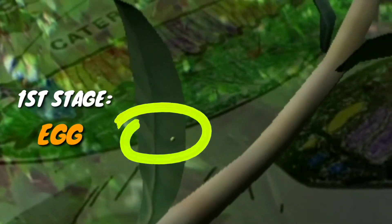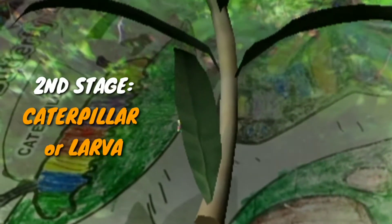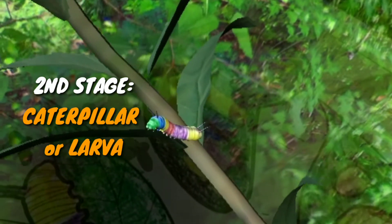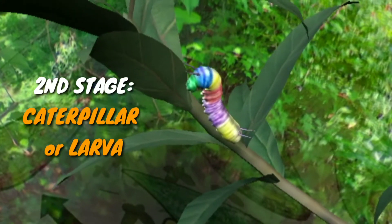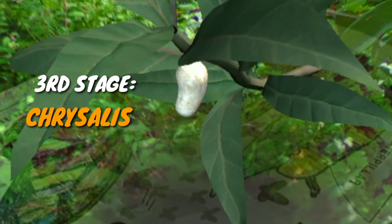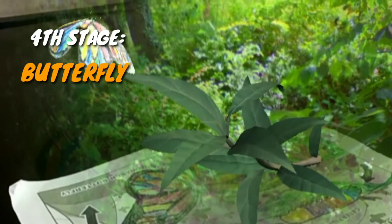This is an egg! Caterpillar, or larva. The caterpillar keeps growing so fast. Chrysalis. A beautiful butterfly emerges.